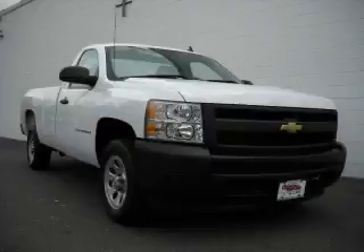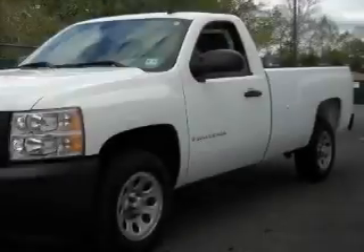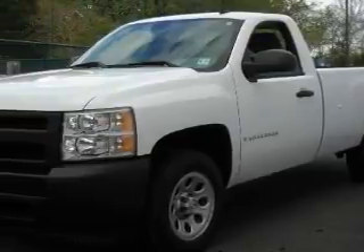It has the power to move what you need and the look too. The durable 8-cylinder engine connected to an automatic transmission creates ample amounts of power whether you're towing or just driving around.